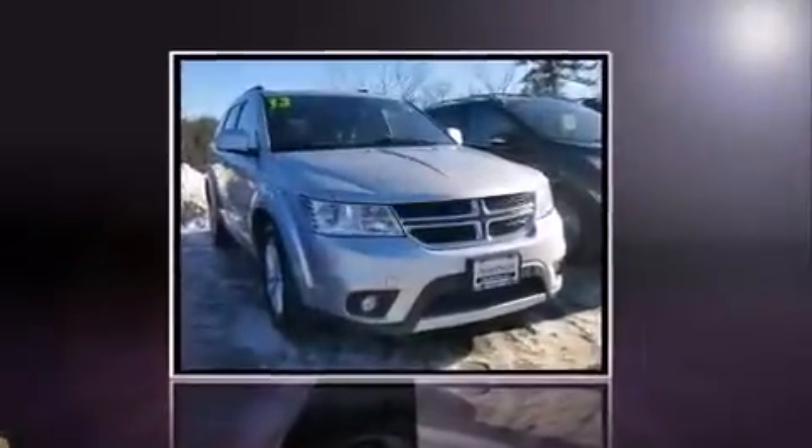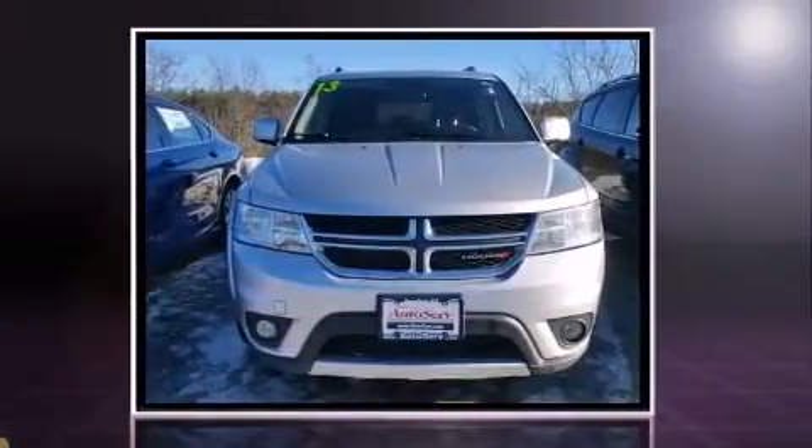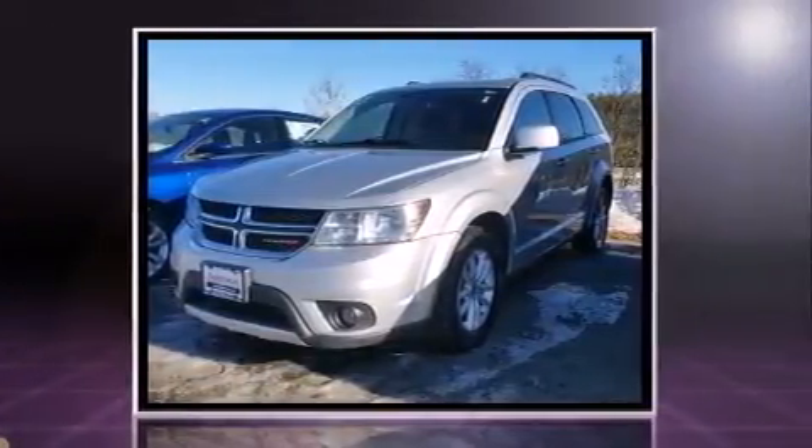The 2013 Dodge Journey — smooth gear shifts are achieved thanks to the refined six-cylinder engine, and for added security, dynamic stability control supplements the drivetrain. A wealth of standard features mean that you no longer have to sacrifice.